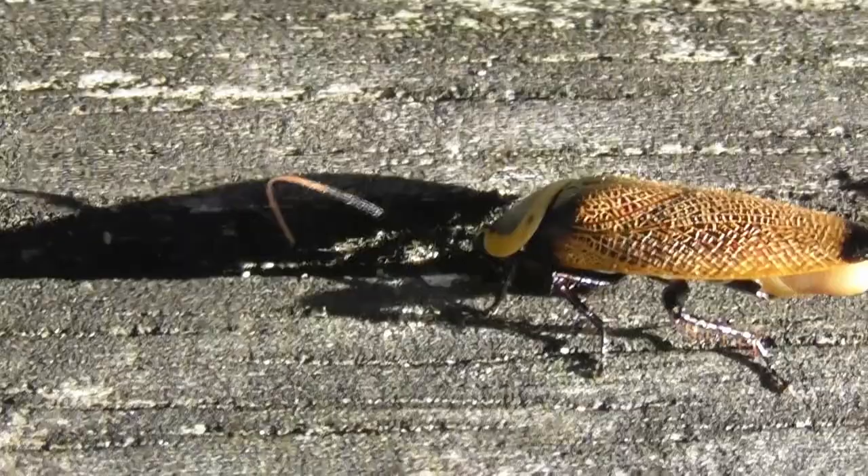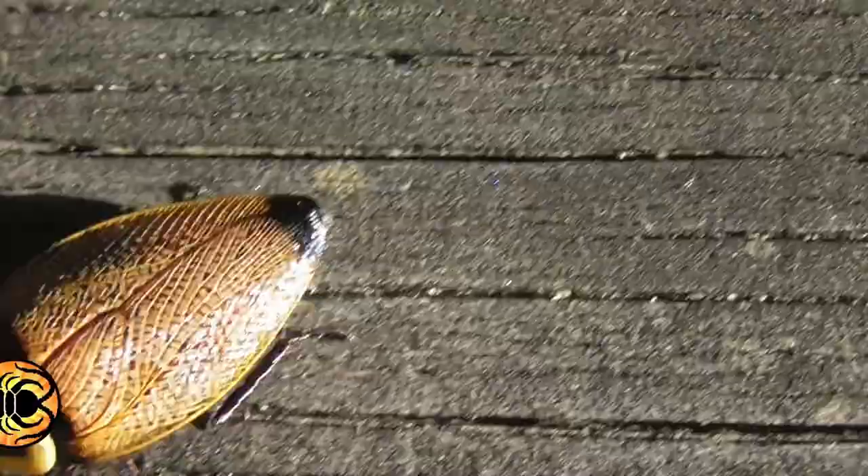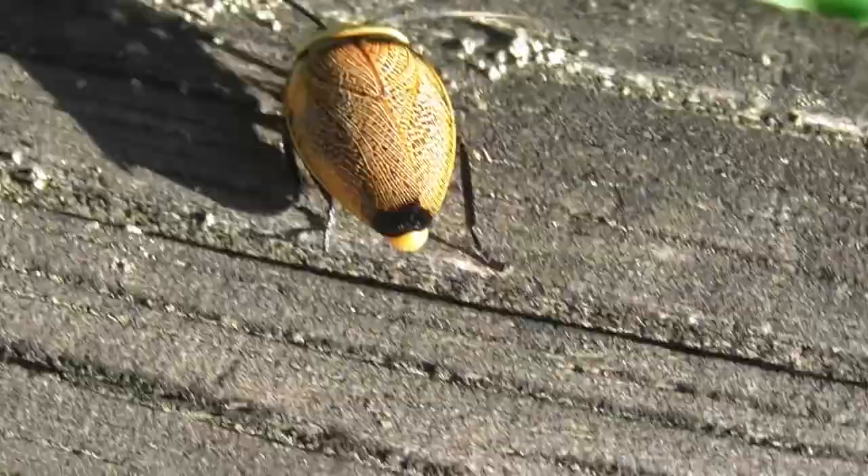And this is a female Ellipsidion australii, a type of native cockroach, and, if I do say so myself, a rather more pleasant sight than its introduced relatives.